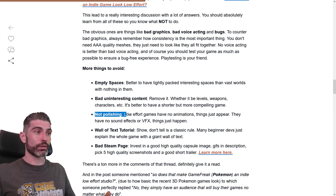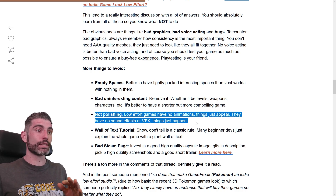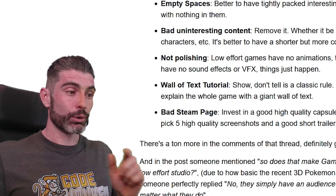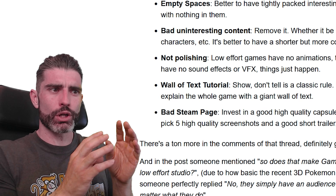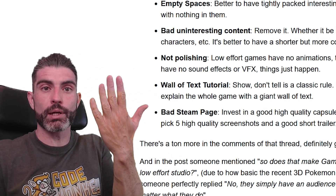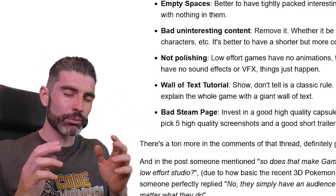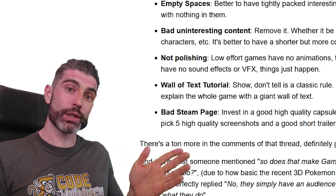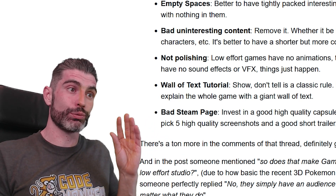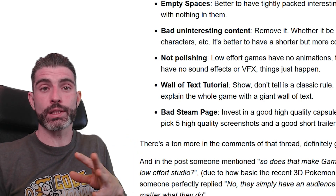Then something else to avoid is not polishing. Low effort games have no animations — things just appear. They have no sound effects or VFX — things just happen. That is a very big problem that a lot of beginner and hobbyist games have. Like when you click on a menu, there's no color change to the button, the button does not animate — you just click and another window suddenly pops up with nothing flashy. It's all technically functional, but it feels pretty bad. Polish is what separates a good game from a great game. In this case, a complete lack of polish is what separates a game that looks very hobbyist and low effort from something that actually looks pretty nice.